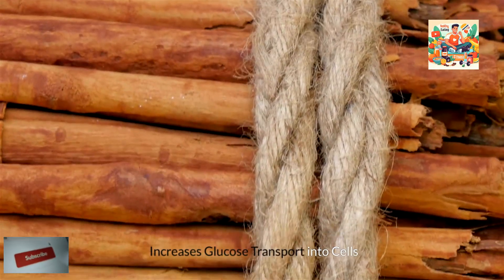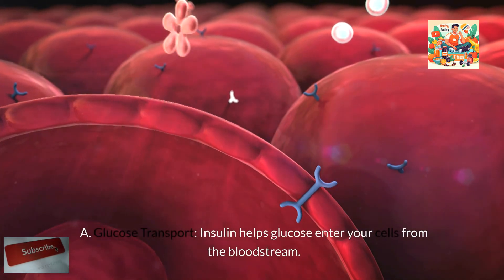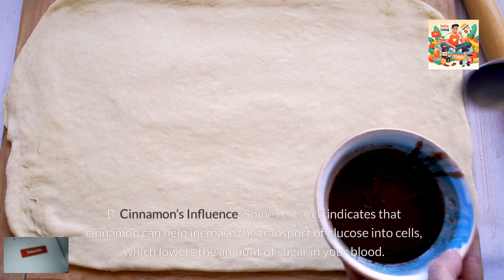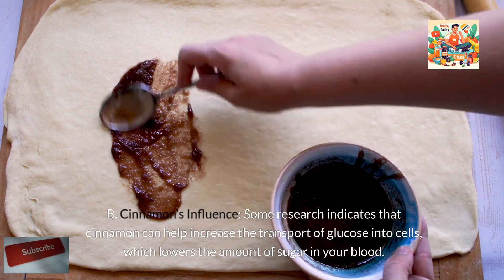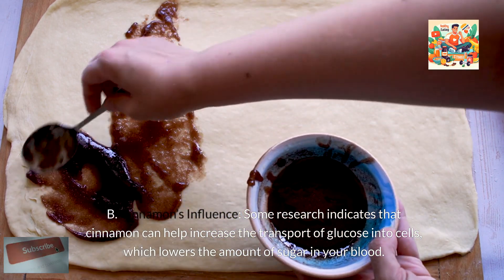Third, cinnamon increases glucose transport into cells. Insulin helps glucose enter your cells from the bloodstream. Some research indicates that cinnamon can help increase the transport of glucose into cells, which lowers the amount of sugar in your blood.